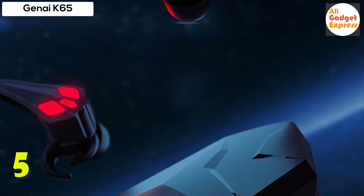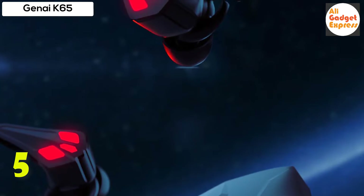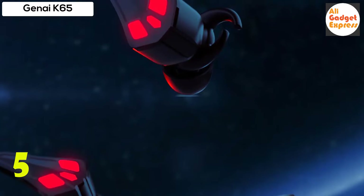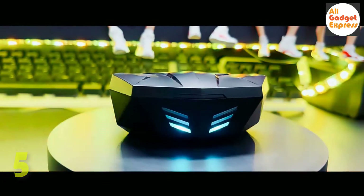Gaming earbuds multifunctional touch control enables intuitive music control and call management. One-step pairing push-and-go technology ensures the true wireless earbuds are easy to set up and automatically connect to the last paired device when removed from the case.